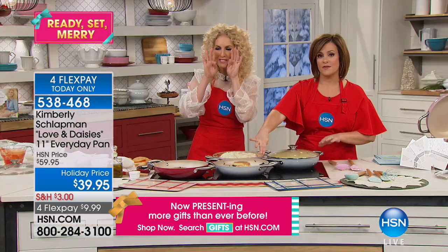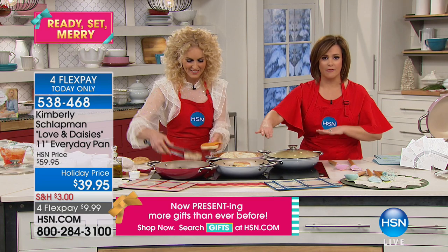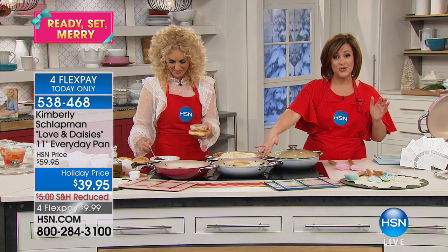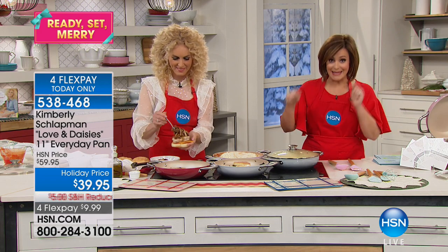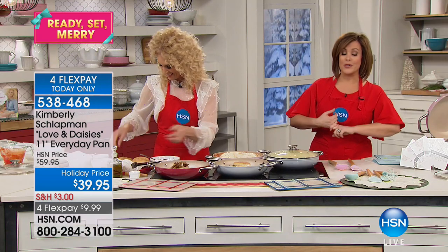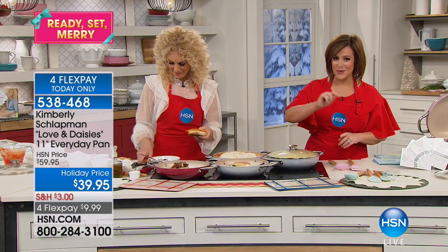We are wrapping this up. If you want the easiest one pot — the one you're going to sear in, fry in, take from stove to oven — 500 degrees oven safe, 350 on the lid — this is your answer. If you want the ombre pink, you've got to be quick. 538-468 is your item number. Just $10 on a credit card payment gets yours home.